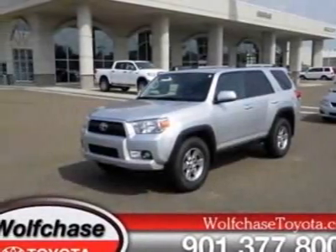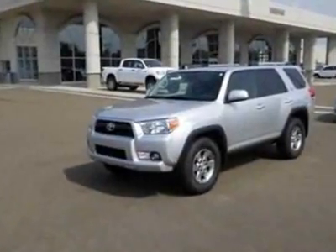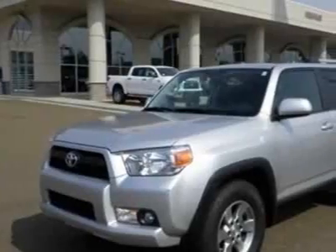Come take a look at this 2010 Toyota 4Runner. This 4Runner has just under 500 miles. For your protection, a warranty is available for this vehicle.